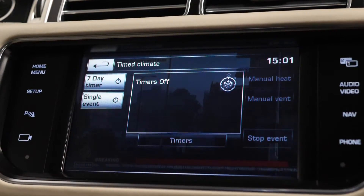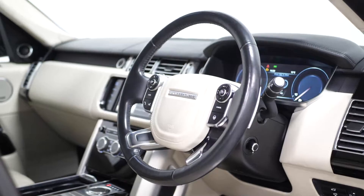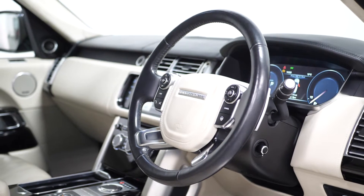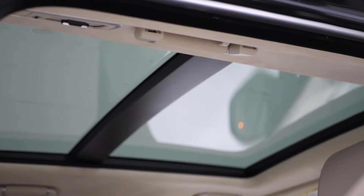Your remote park heat and timed climate, the reversing camera with toe assist, the leather heated multi-function steering wheel with the adaptive cruise control and audio controls accessible from here, the electrically adjustable steering column, and you have a panoramic glass sunroof.